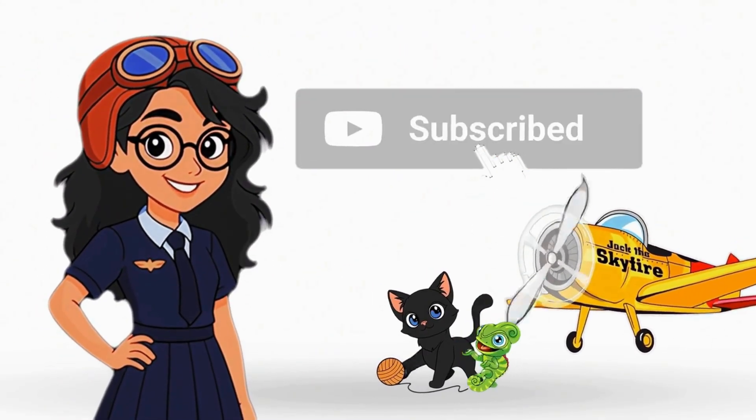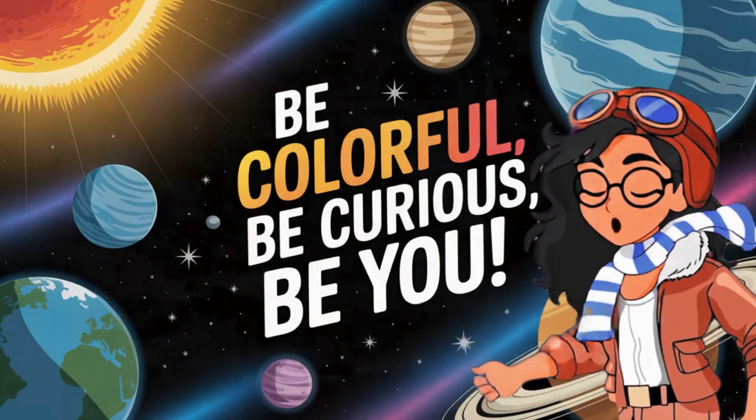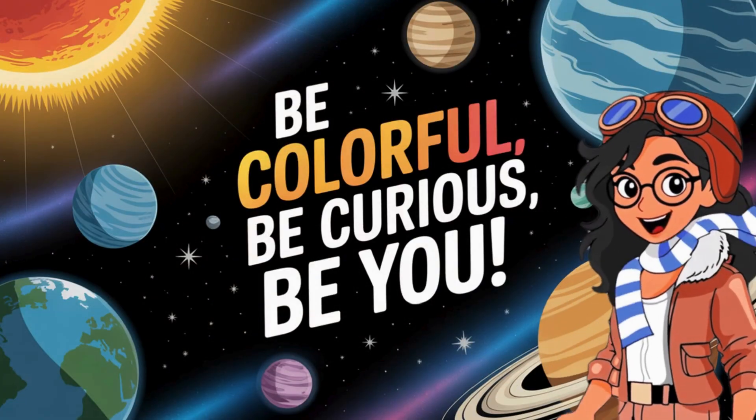Like, subscribe, and ring that bell so you can join us wherever we go next. Until next time, be colorful, be curious, be you!